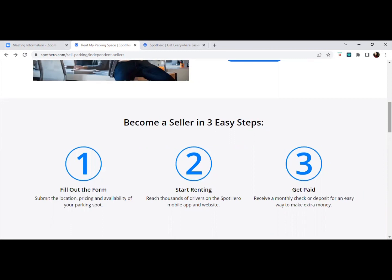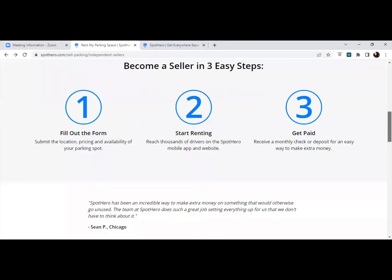They pay you monthly, either by check or direct deposit into your account. When you do the math, if you can rent your space at up to $38 per day — using that as an average — you're looking at seven days a week, which comes out to $1,000 a month of passive income.